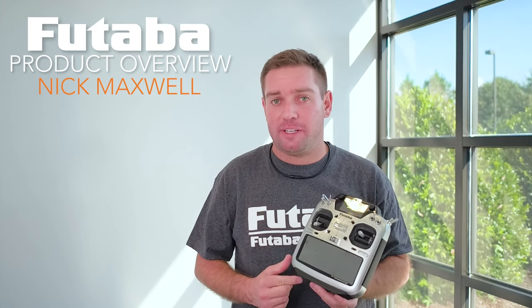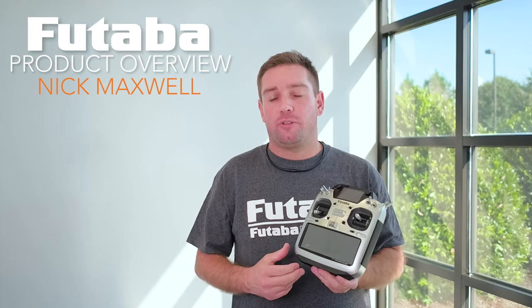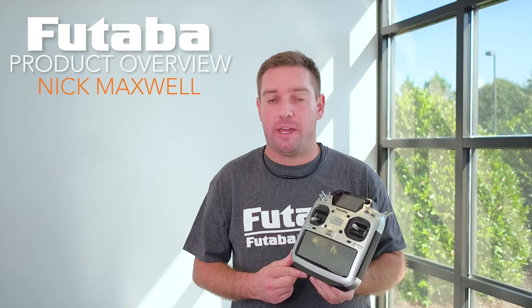One of the most anticipated features of the new transmitter is an ID match system. When you turn on the transmitter it will only power and bind to the receiver that is bound to that model memory.